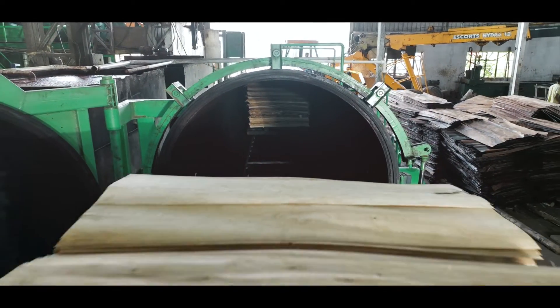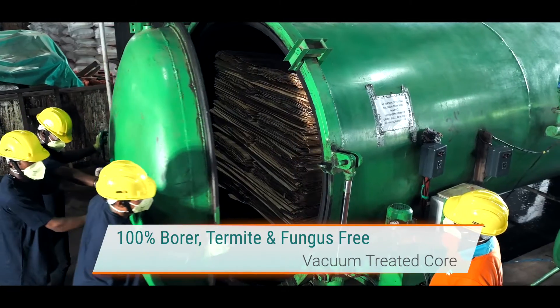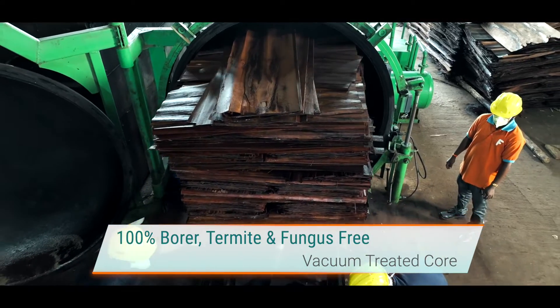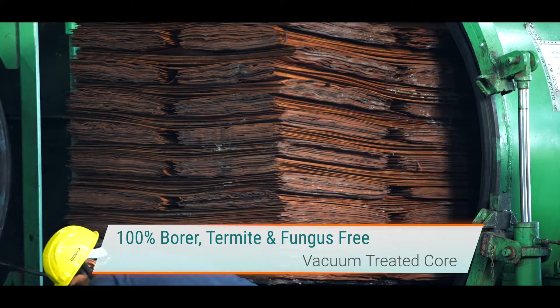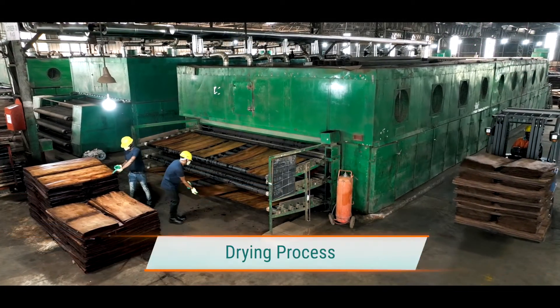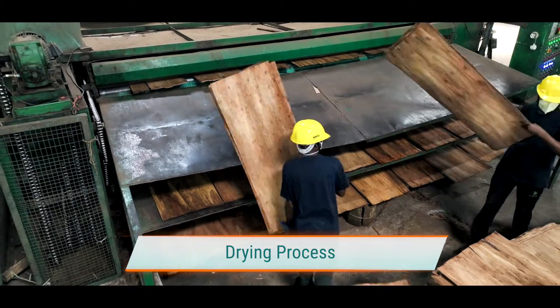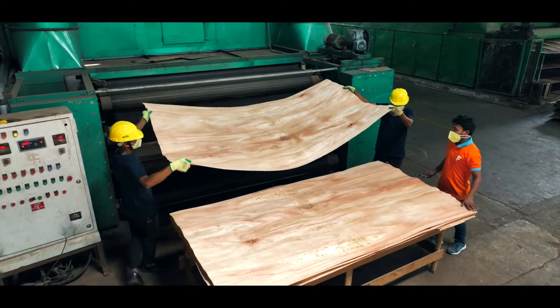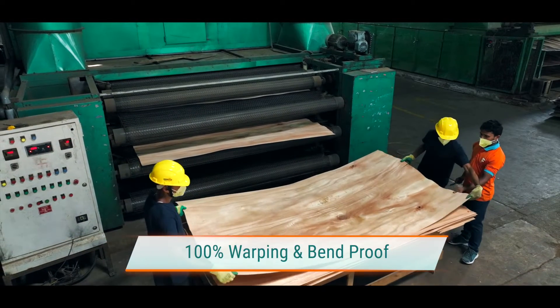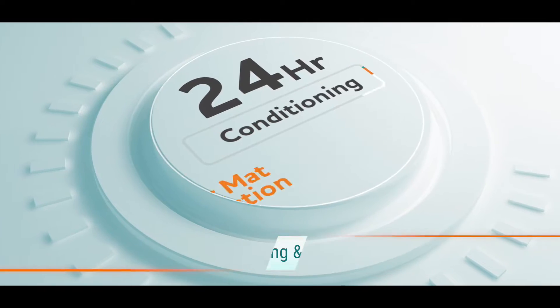Vacuum treatment for protection and strengthening of each and every core ensures 100% borer, termite and fungus-free plywoods. 100% warping and bend proof is achieved with an elaborate conditioning at various stages of production.